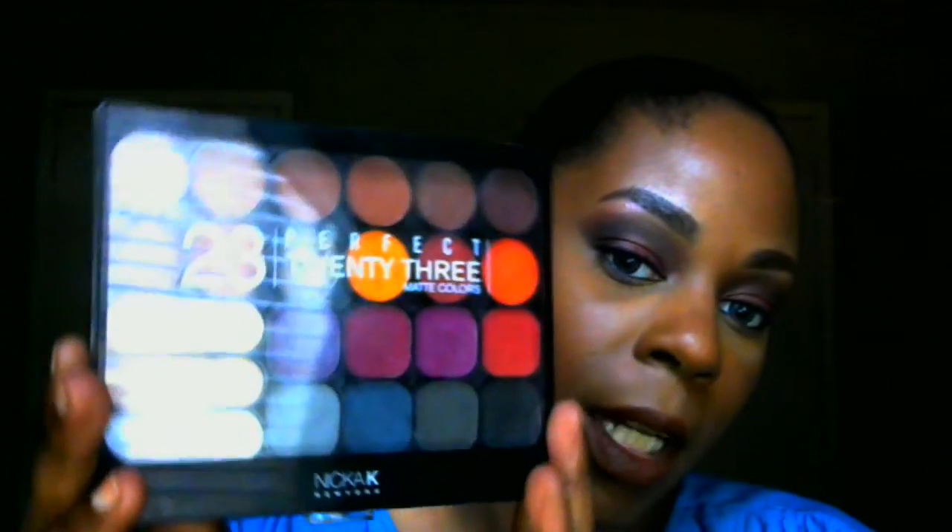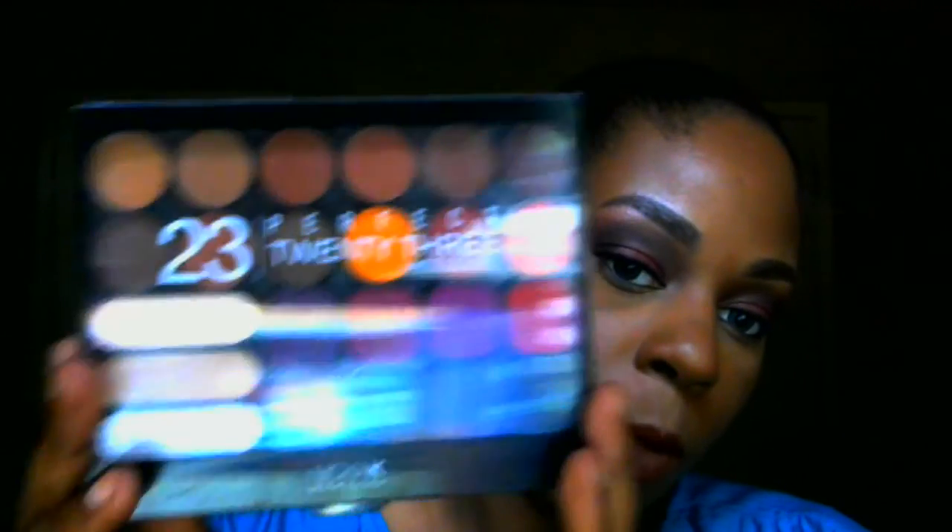It's spelled N-I-C-K-A space K — Nika K. If you're looking for an affordable fall palette, this might be the one — they're all mattes and super pigmented. Alright guys, until next time — peace and God bless, enjoy the rest of your weekend, and try to enjoy tomorrow, which is Monday!